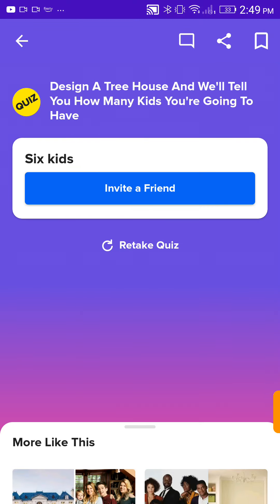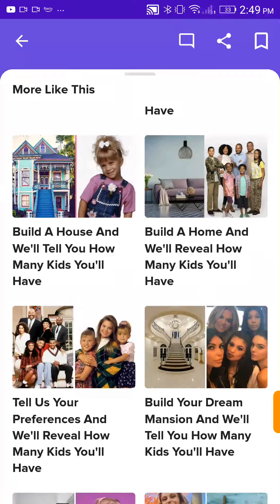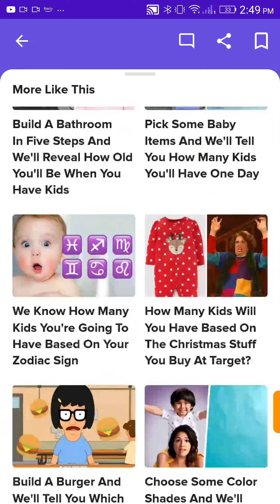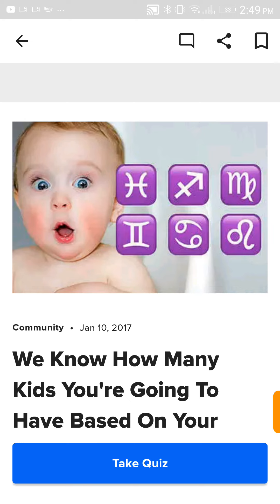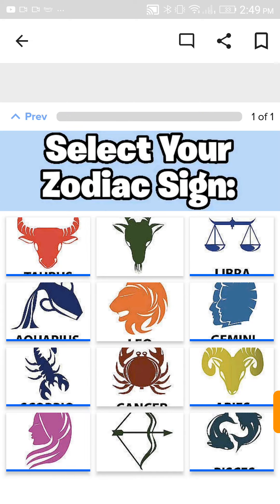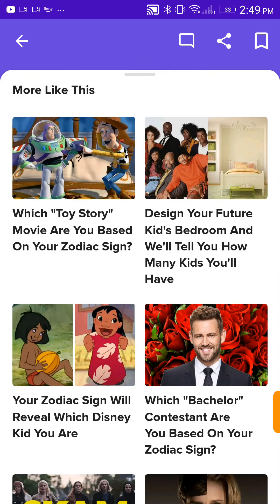Six kids! Wow, none of these match up at all. I need to stop seeing how many kids I'll have. Alright, tell me how many kids I'm gonna have based on my zodiac sign. Taurus, please. Two kids! Okay, so I've got two kids.